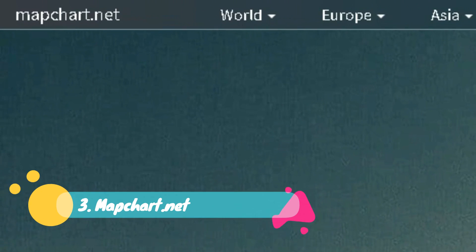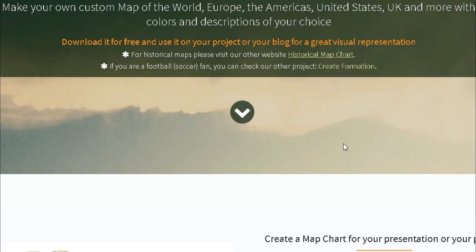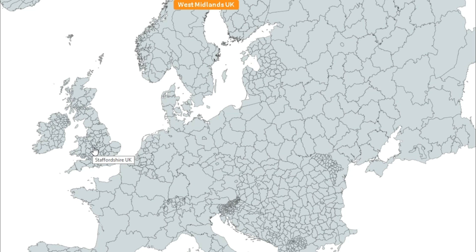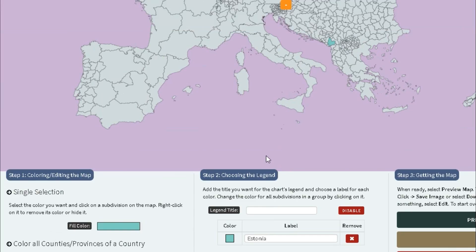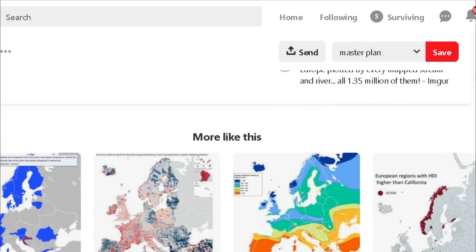Next up is MapChart. I talked in my last video about where you can find line drawings of topography, cities, and sites, so check that out for free options. If you're still searching for a map or line drawing, MapChart is very handy for creating custom maps of the world, Europe, the United States, or the UK, with colors and descriptions of your choice. You can use the site to create diagrams like the ones shown here.